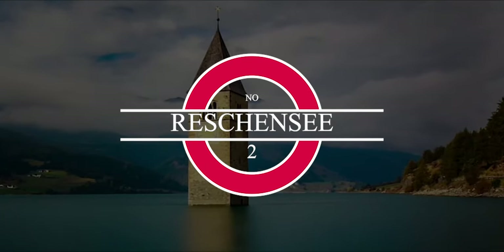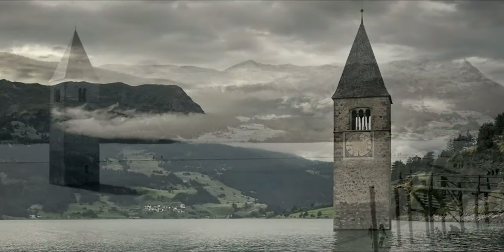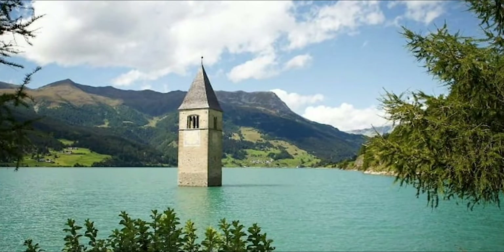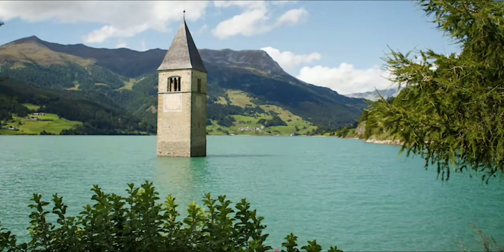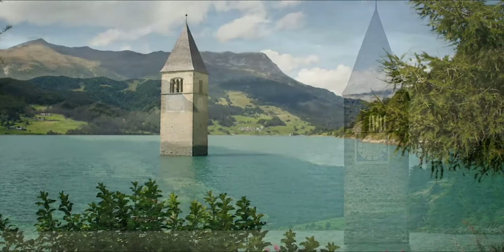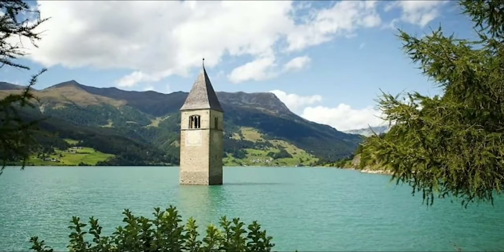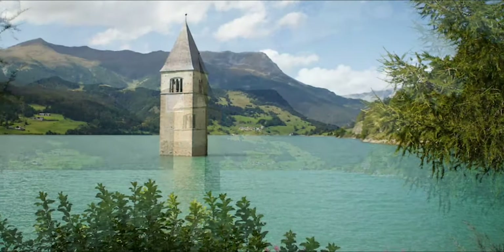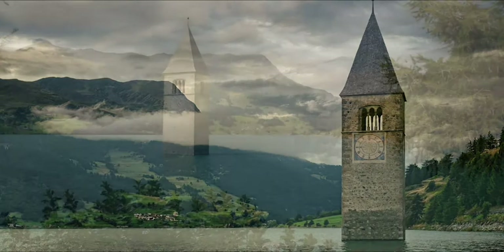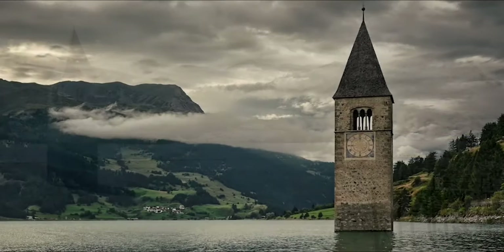Reesgenzi. In 1950, the construction of a dam that unified three lakes led to the flooding of the small village of Groun. The village was completely submerged with the exception of the church bell tower that still sticks out of Lake Reesken. The lake lies in the western portion of South Tyrol, Italy, near the border of Austria and Switzerland. The bells of the church tower were removed before the ground was flooded, but legend has it that when winter blankets the area in snow, the sound of church bells ring out from the lone tower. When the water of the lake freezes over, it is possible to reach the bell tower by foot.